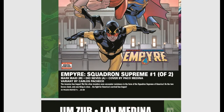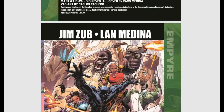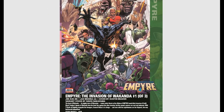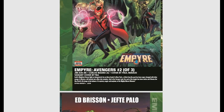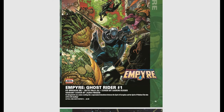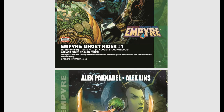The Squadron Supreme has their own one-of-two as well. Then we have Empyre: Invasion of Wakanda. We also have Empyre: Ghost Rider, a one-shot, 40 pages — an intergalactic war comes crashing into the supernatural. Basically there's an intergalactic war everywhere, crashing down upon everyone.